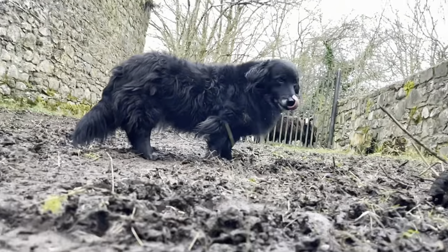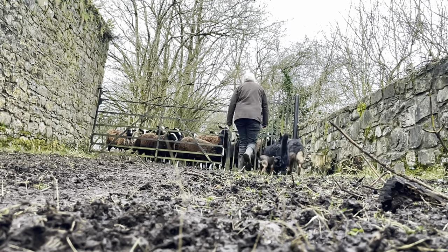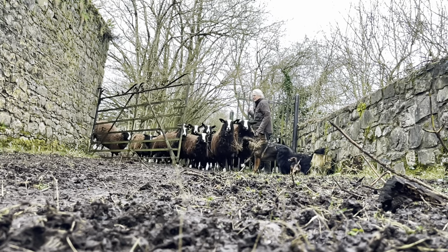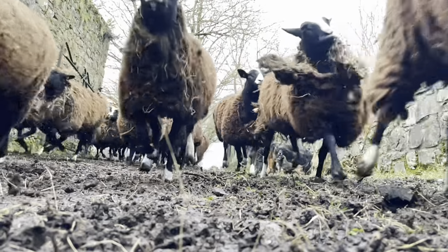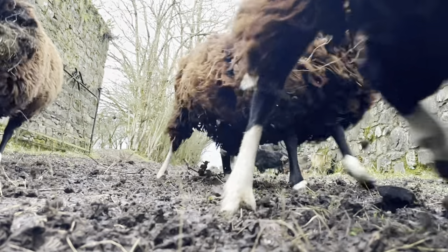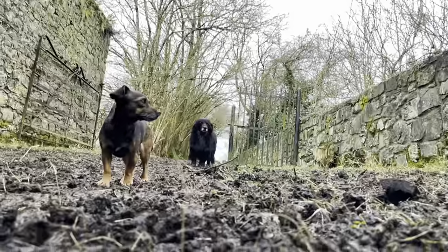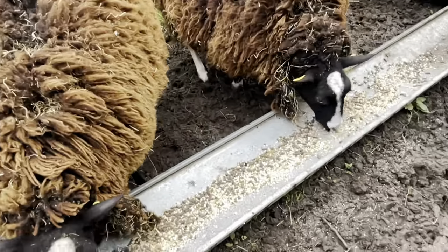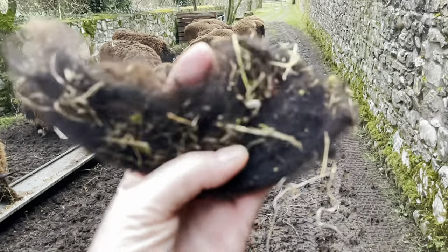What did you do? Come here. I don't know what to do. Very matted hay — sorry, wool with the hay.